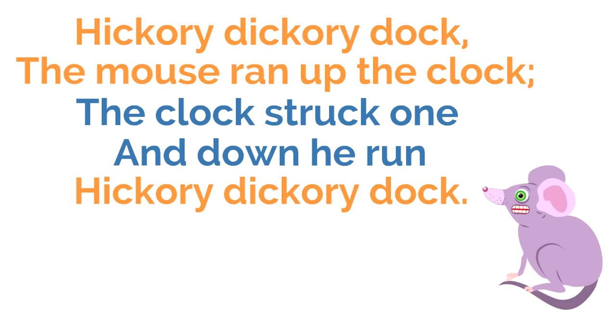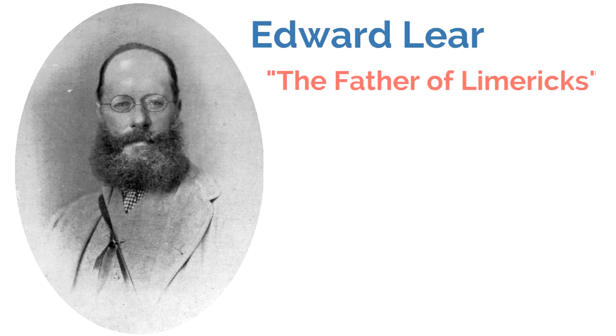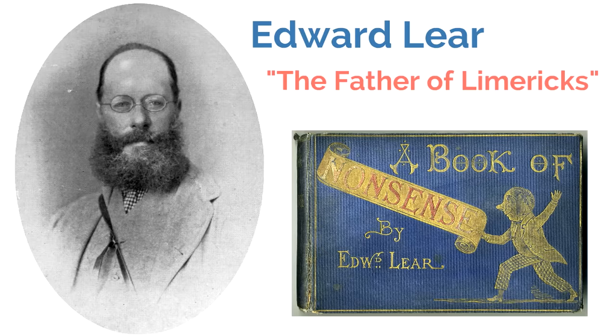Limericks weren't really popular until this guy came along — his name was Edward Lear, and he is called the father of limericks. In 1846, Edward Lear published a book called 'A Book of Nonsense.' It was a book filled with limericks and helped make limericks more popular. People loved reading his limericks — they were incredibly fun and of course very silly.